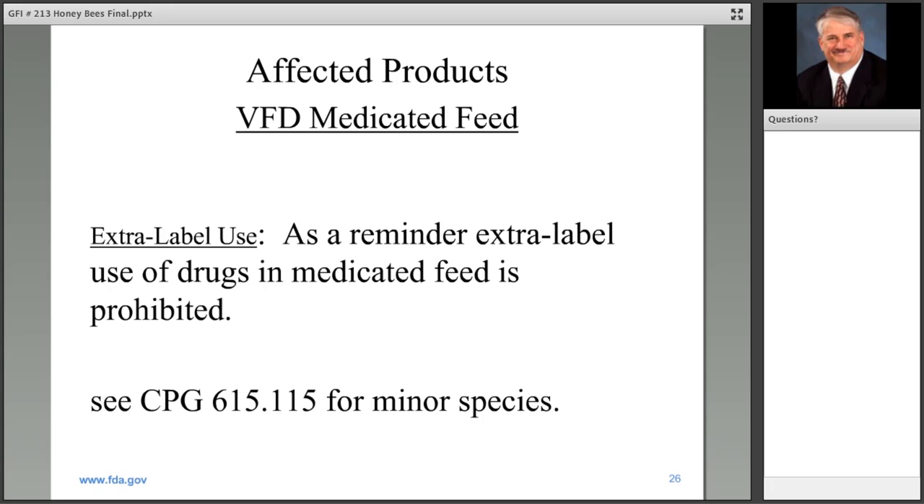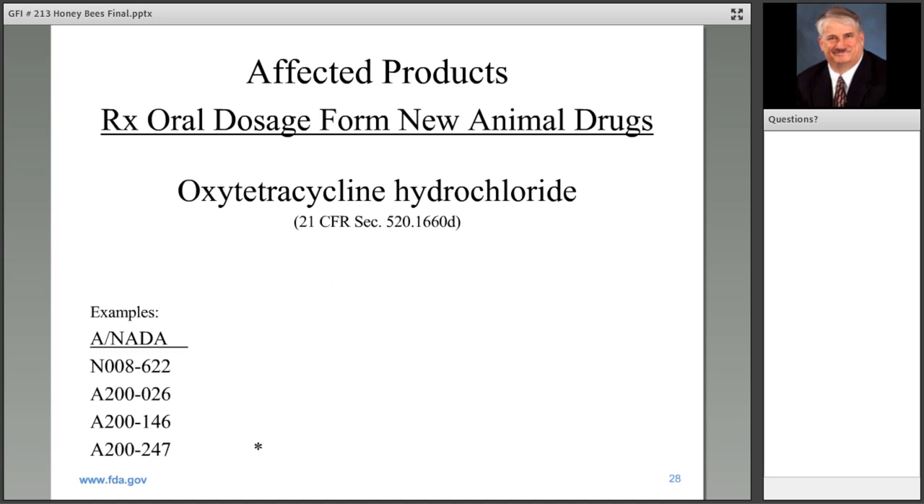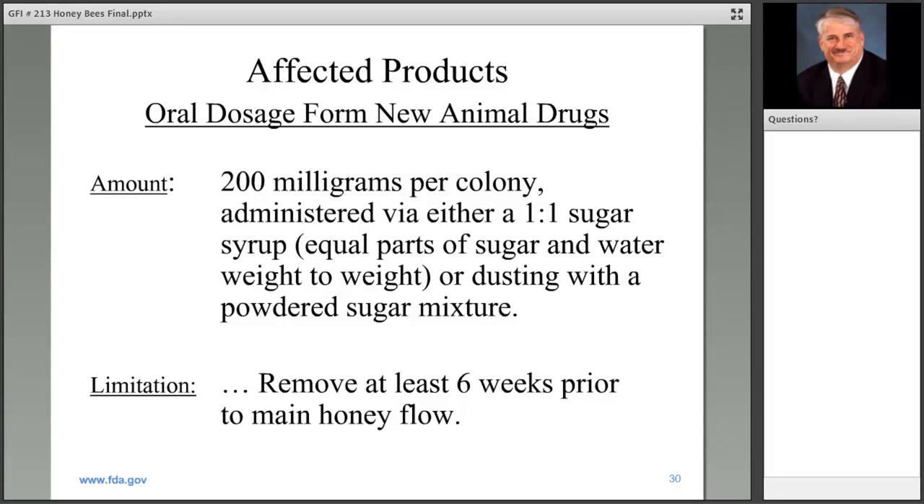Products that transitioned from over-the-counter to prescription marketing status have a slightly different legal category. This includes some oxytetracycline products, but also tylosin and lincomycin. For the oxytetracycline prescription products, it's control of American foul brood — these don't have European on the label. The amount is 200 milligrams per colony in a sugar syrup or a dusting with powdered sugar mixture, with the limitation to remove six weeks prior to honey flow.